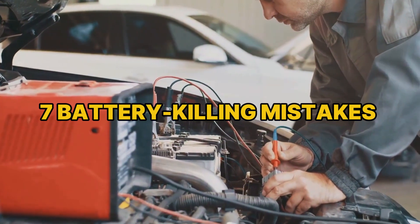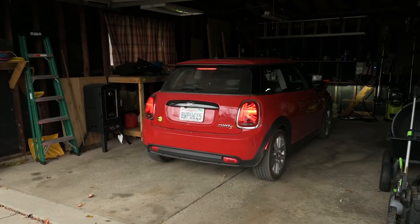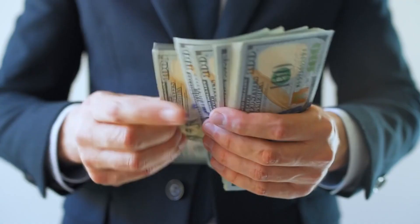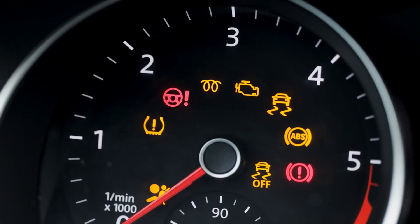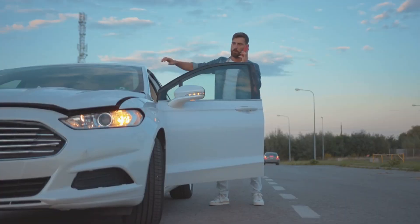These seven battery-killing mistakes don't look dramatic — they look normal. A quick errand with headlights blazing, a weekend park nose out, a jumpstart you promise to replace next payday. Then the dash flickers, the starter drags, and the car chooses silence on the one morning you're really late.